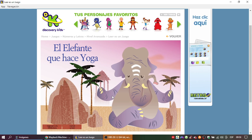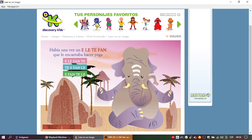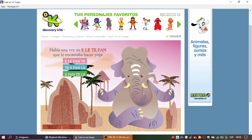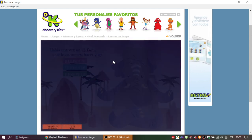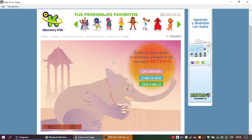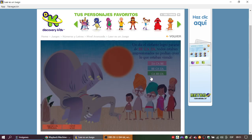Recuerda que debes ordenar la palabra que está incorrecta en cada hoja para seguir leyendo. Había una vez un elefante que le encantaba hacer yoga. Elefante. ¡Muy bien! Todos los días, cuando se levantaba, saludaba al sol con sus ejercicios. ¡Muy bien!